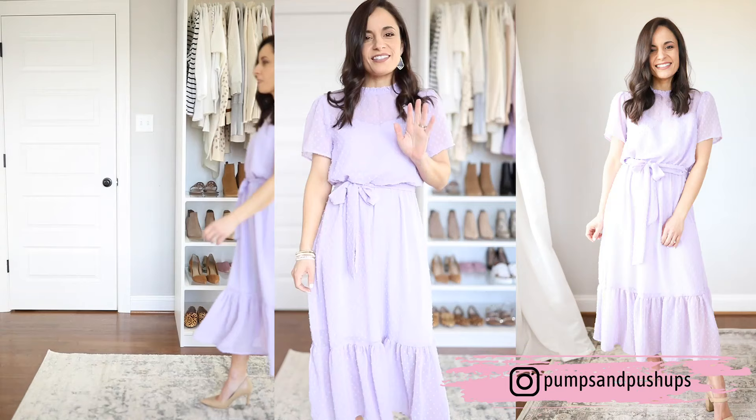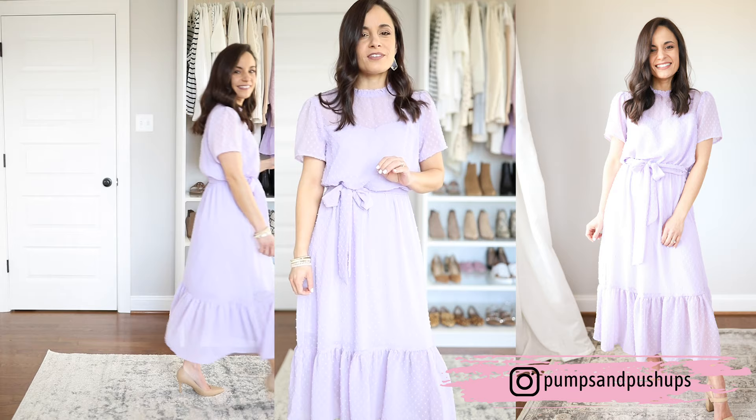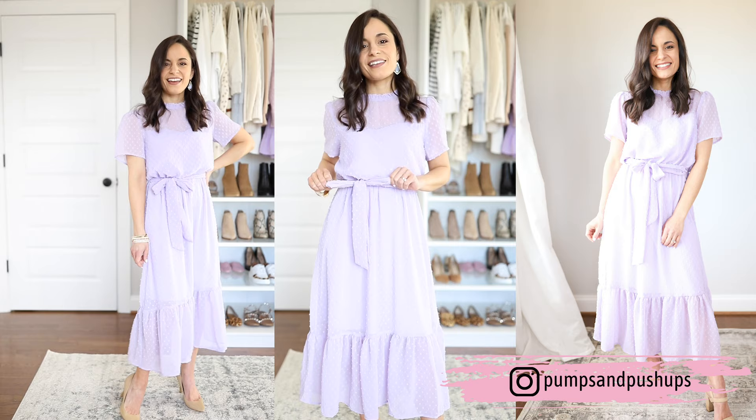This beautiful lilac dress is from Gibson. I'm wearing it in a small in the regular fit, not petite. Lilac has been really popular so far this spring, so it's definitely a color you might want to add to your wardrobe. It's fully lined and really well made. It has Swiss dot details all over it. It is sheer up top so you'll need to wear a strapless bra with it. It is a little bit generous in the fit on me, but I think it works especially with this belt that helps keep it in place. It's a really great dress, maybe for Easter Sunday or any fun spring occasion.